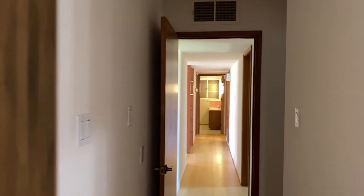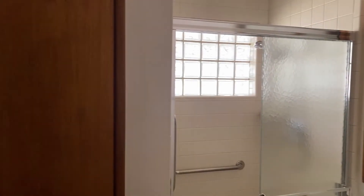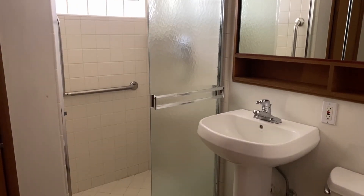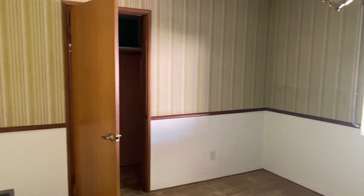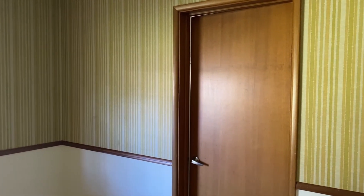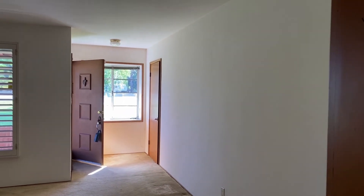Going down this hallway, we have a guest bathroom here, and it actually leads into one of the bedrooms right there, which I'll get to. Some pantry storage space here. And here's that bedroom, which leads into the bathroom. Okay, the living room here — this is where we entered from.